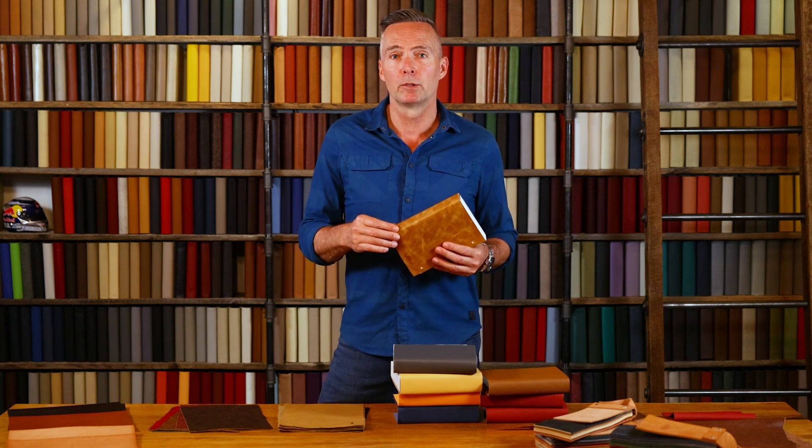12 beautiful colors. Bomber is a naturally distressed finish, wax impregnated leather, and a light urethane dusting on the top to protect from UV light and sun fade.